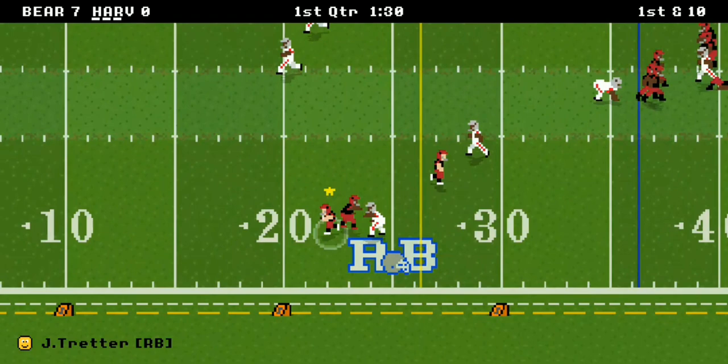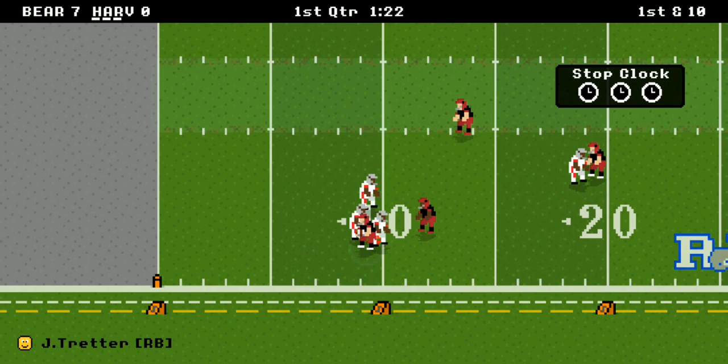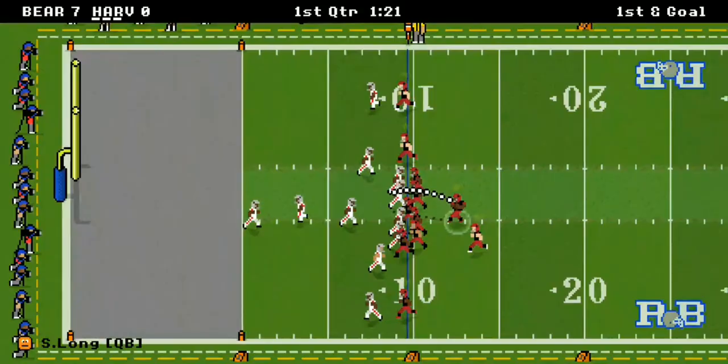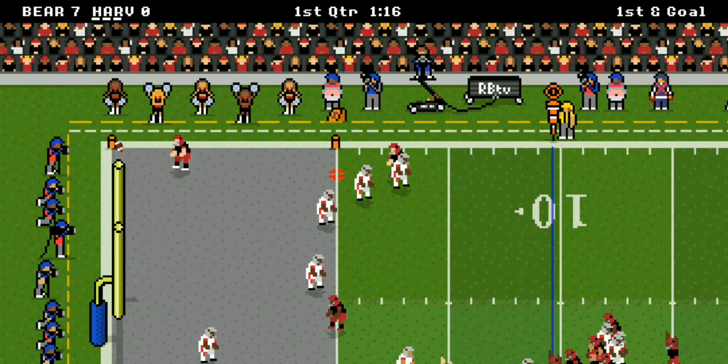A pass over the middle to Lonnie Ponder — 14 yards, another first down. They're already in Brown territory. That one almost got intercepted, but Trotter catches the ricochet and goes 27 yards. Sometimes it's better to be lucky than good, and there's a pass and catch.